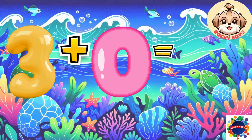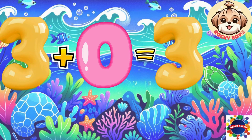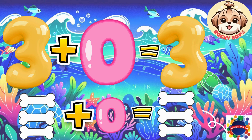Three plus zero equals three. Count it with me: one, two, three. Good job.